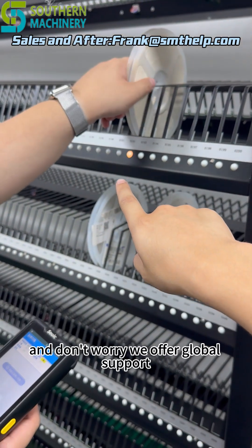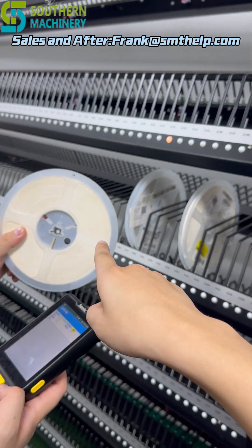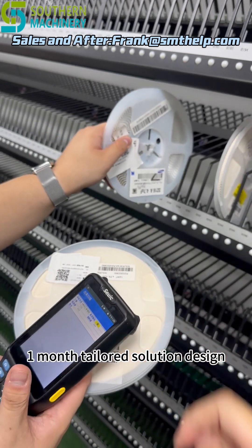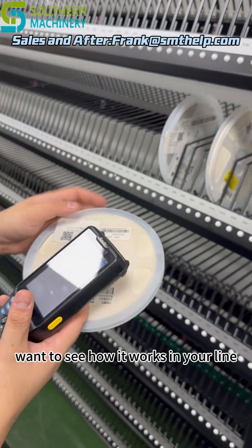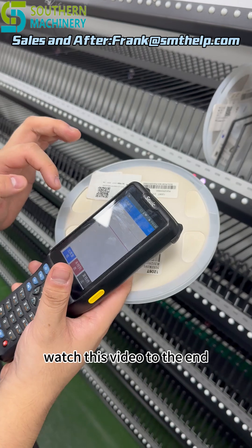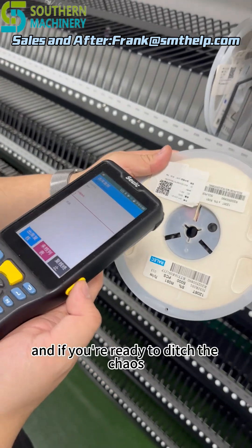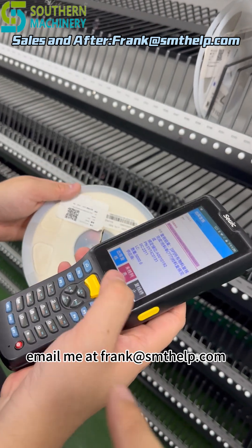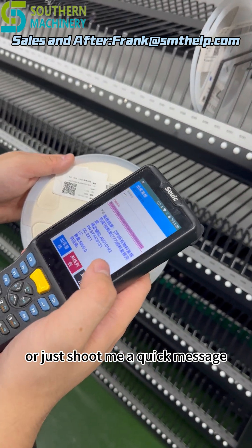And don't worry — we offer global support, free installation and training, one-day delivery for spare parts, and a one-month tailored solution design. Want to see how it works in your line? Watch this video to the end. If you're ready to ditch the chaos and bring order to your materials, email us at frank@smthelp.com or shoot us a quick message.